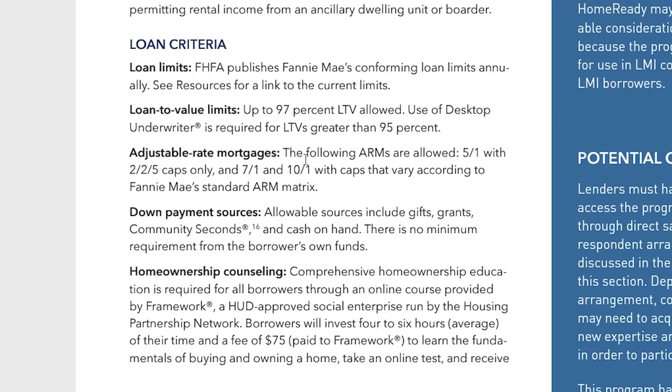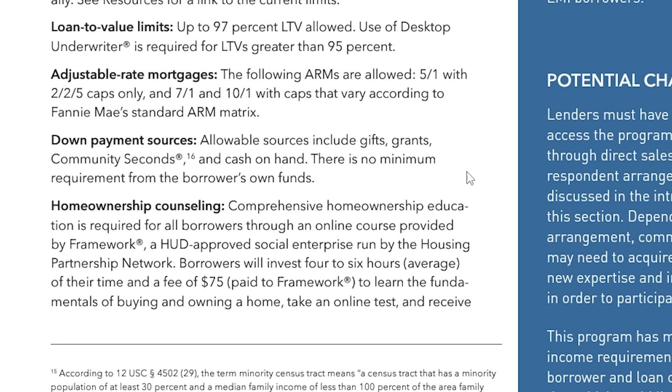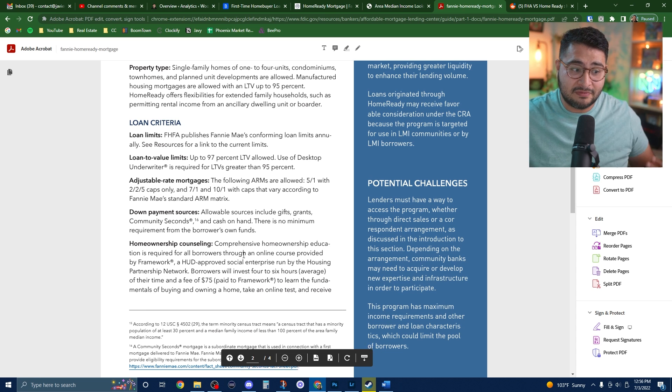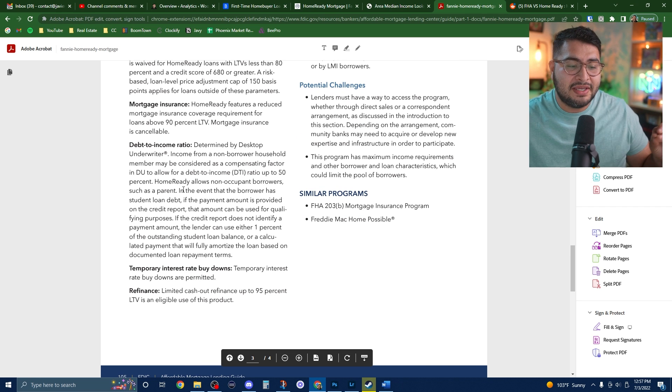They do allow adjustable rate mortgages. What I like is the down payment sources don't have to come from one person — they are very generous with gifts, grants, and community seconds where family members can help with the loan. There's no minimum requirement from your own funds, so literally someone else can help cover those funds. You will have to complete homeownership counseling and you will have mortgage insurance, which is based on your risk factor and is cancelable.